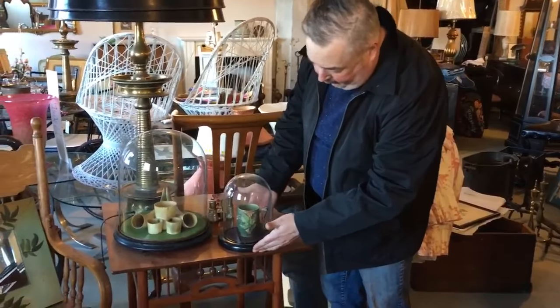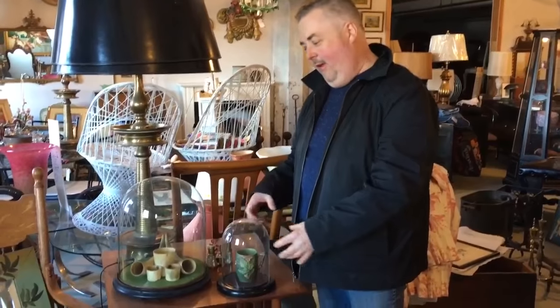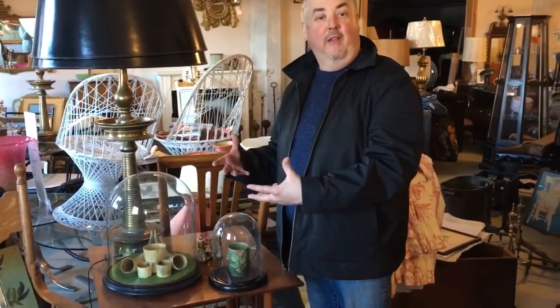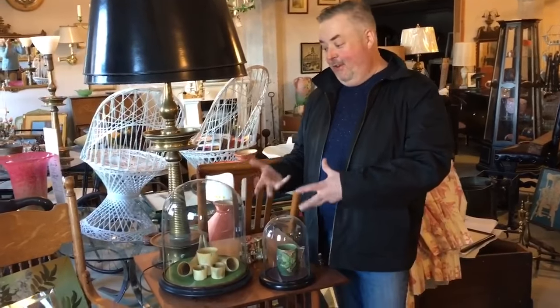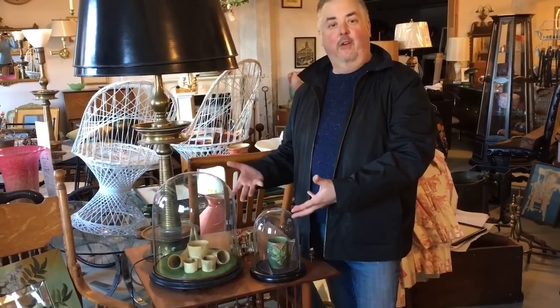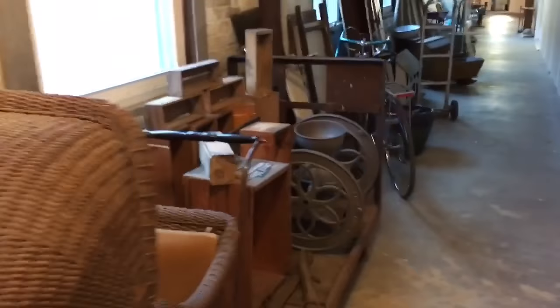You could do a whole table filled with different cloches featuring different favorite items and collectibles — it becomes a continual place where you can curate special objects you really want to show off, almost like a living display. You can rotate with the seasons, and what unifies the whole display is the glass domes. They're a really great thing to look for when you're out shopping at an antique shop just like this.